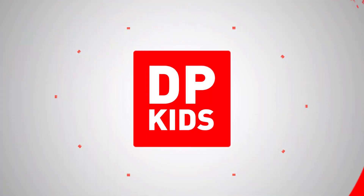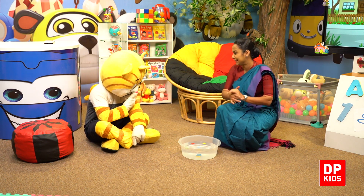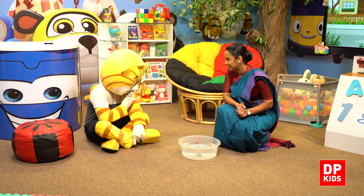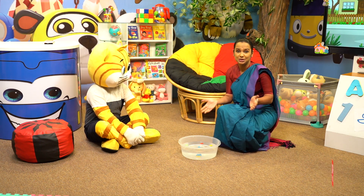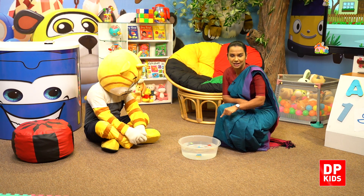Kitty is writing number 3 at home. Next we have a fun activity. We are going to play with water today. Let's find number 3 inside this basin.